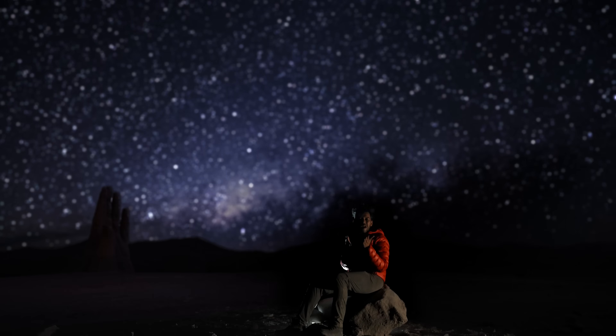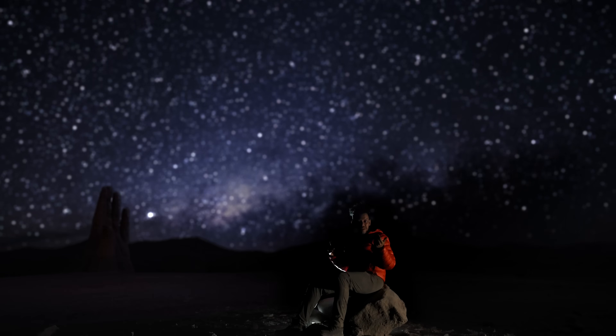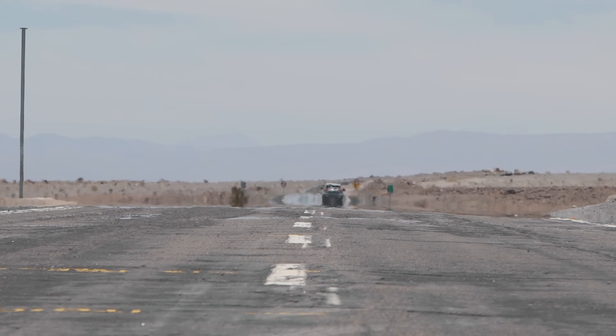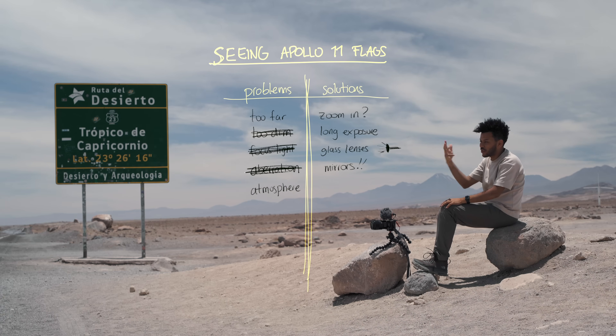Back to those flag photos — why can't we see them? Earth has other problems, some of which have to do with the atmosphere. While useful to keep us alive, it distorts light as well. Check out how those city lights flicker in the distance — it's the same reason why stars twinkle, and why we get mirages. The guys at the ESO struggle with the exact same problem: atmosphere distortion.